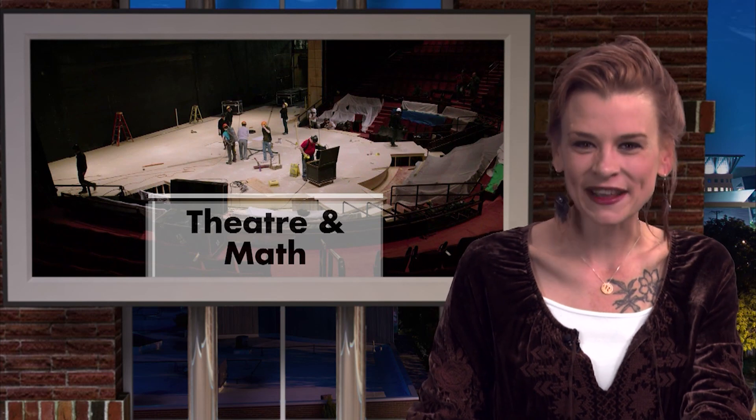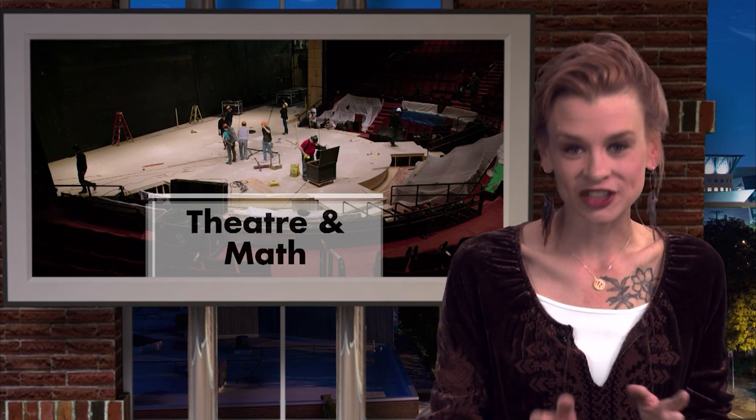Speaking of which, we're going back behind the curtain for a math lesson. A production of Anna Karenina at DCPA required an elliptical deck, which is a specially rounded stage. Carpenters explain the math they use to create this stage, and our content partners at the DCPA take us to their workshop.